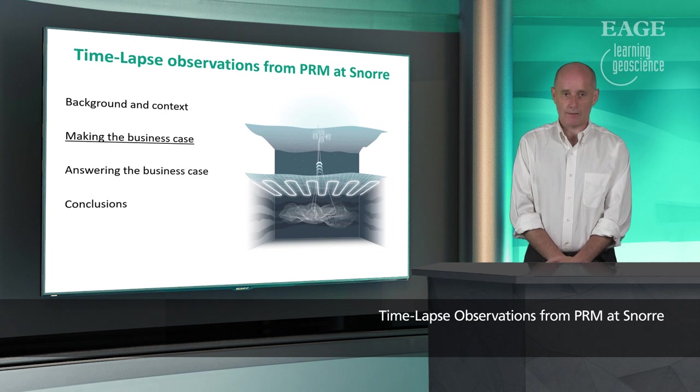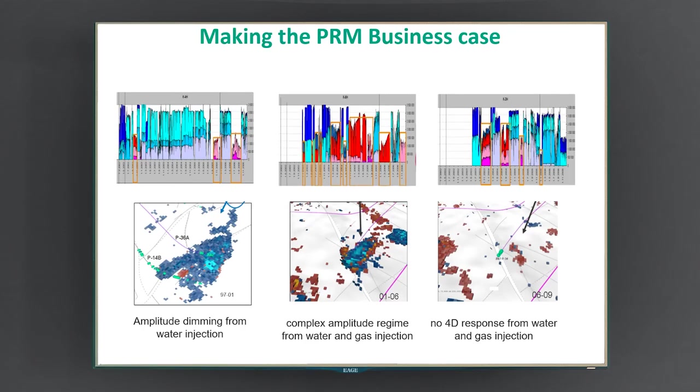I'll now say something about how we made the business case for these PRM investments. Here are some images of production and injection profiles of some wells, and amplitude maps that represent those production profiles. In some situations we have amplitude dimming from water injection. At other times we have a complex amplitude regime when we've had water followed by gas injection. And on the right-hand side, sometimes we get no response — this is when the effect of water has cancelled out the effect from gas. So we actually see nothing, even though a lot might have happened in the reservoir. This was our main reason for making the business case — to understand this complex production regime and make more sense of it.